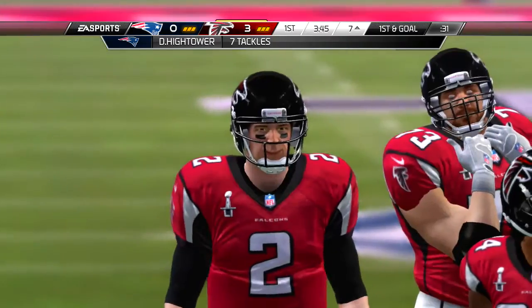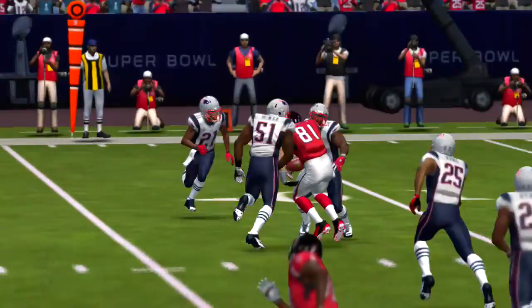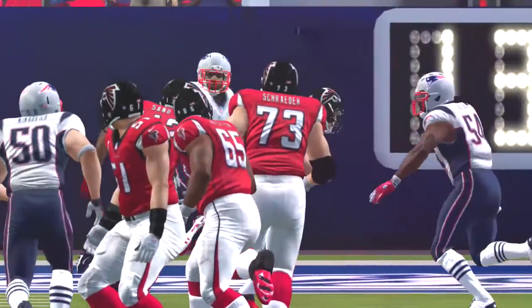So here we go, first and ten now. Handoff Devontae Freeman, and they go the wrong way on this one — a negative play.